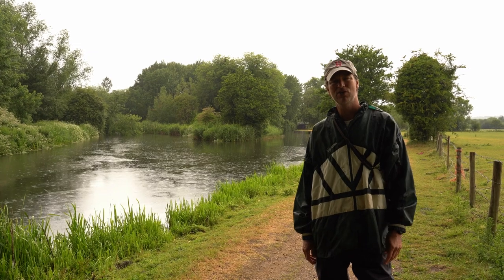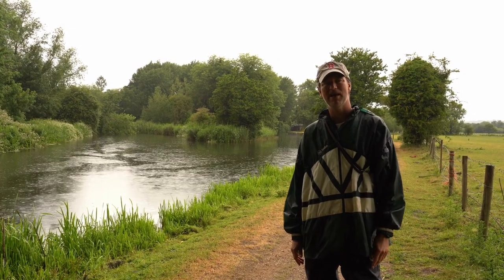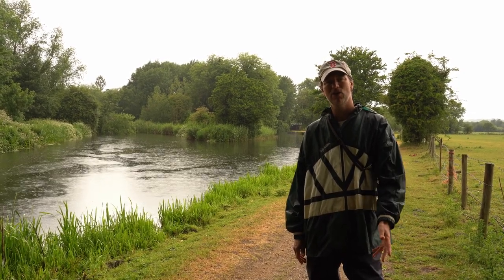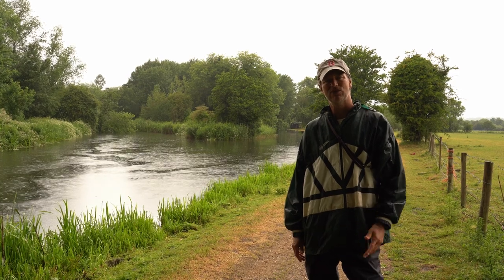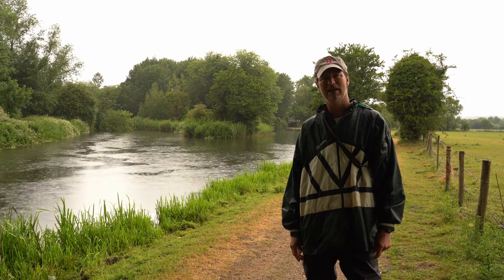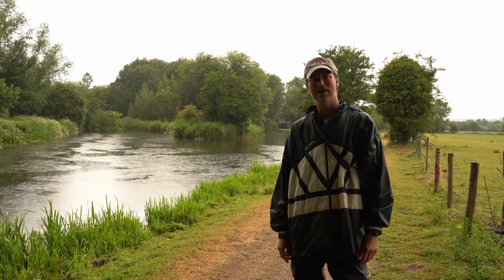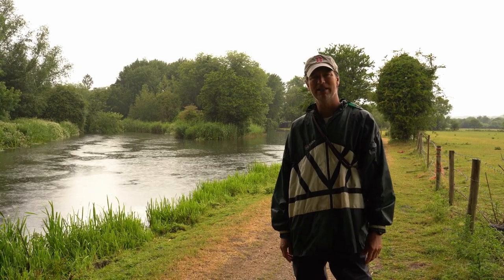This stretch runs for about two miles and is a really easy place to get to. You can normally park at the Cunning Man car park and walk up or down the river. There's also another car park near Motelands which you can access with your key, and if you fancy a pint when the pubs are open, you can do that too.